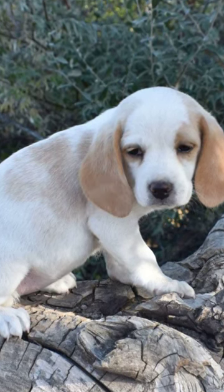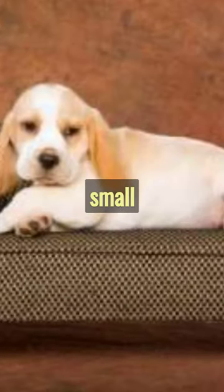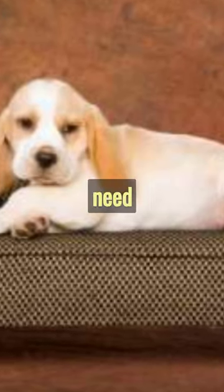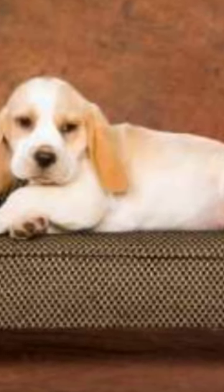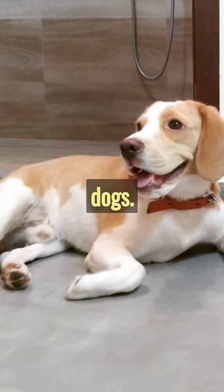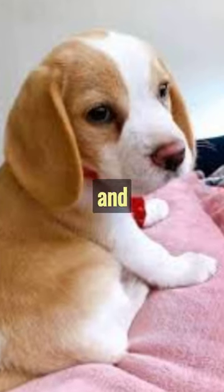Their color isn't their only special feature though. Don't be fooled by their small size — Lemon Beagles pack a lot of energy, love for play, and need for exercise. They're incredibly friendly, making them perfect family dogs, and they get along great with kids and other pets too.